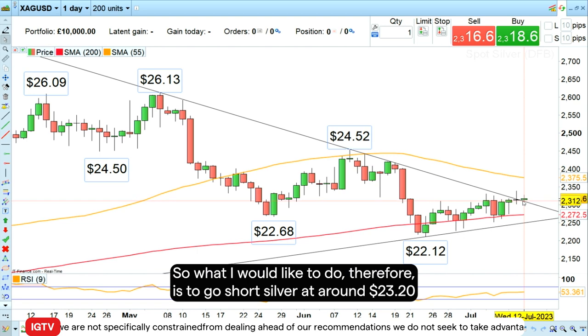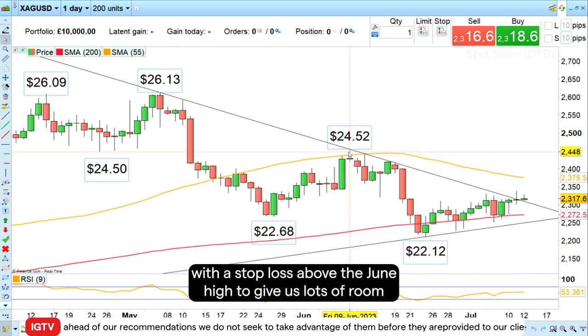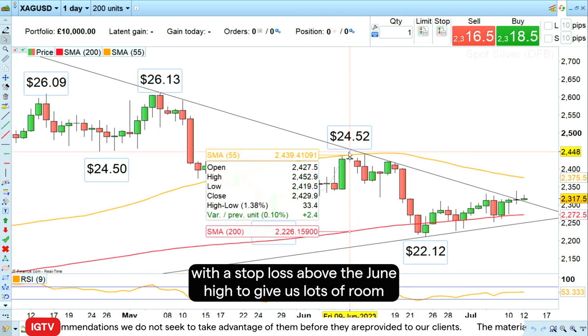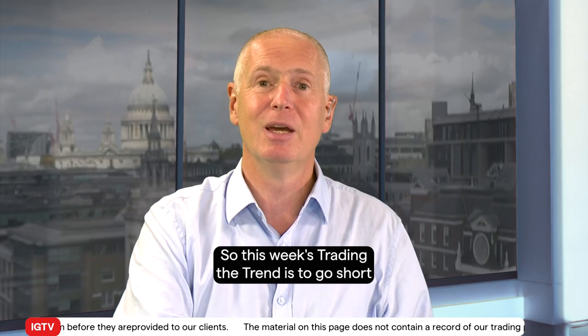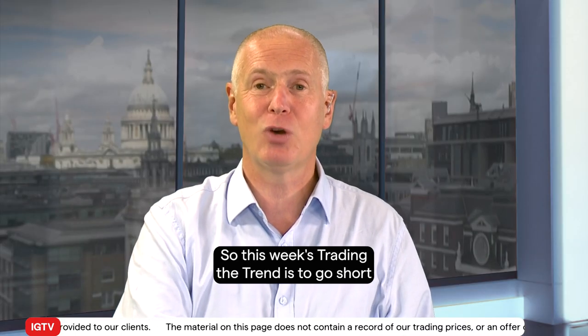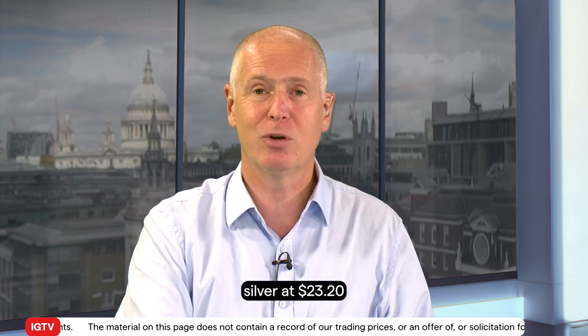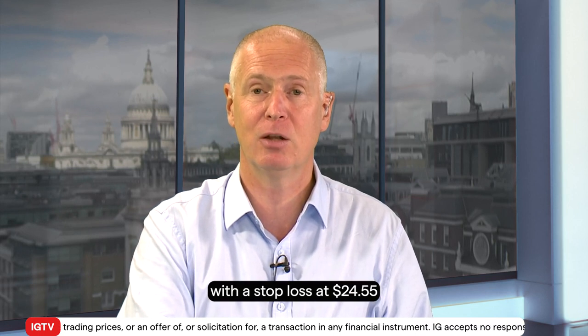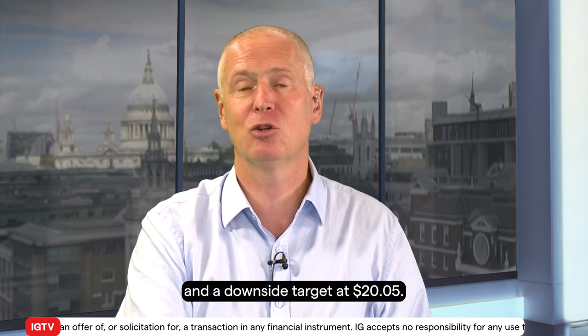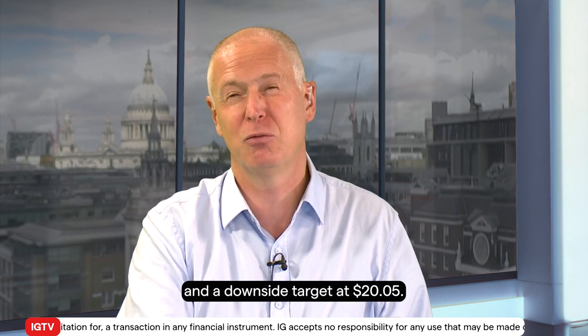So what I would like to do is go short silver at around $23.20 with a stop loss above the June high to give us lots of room, and a downside target around the $20 mark. This week's Trading the Trend is to go short silver at $23.20, with a stop loss at $24.55 and a downside target at $20.05.